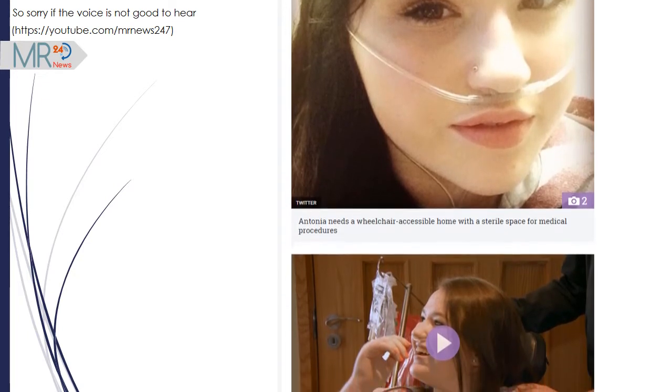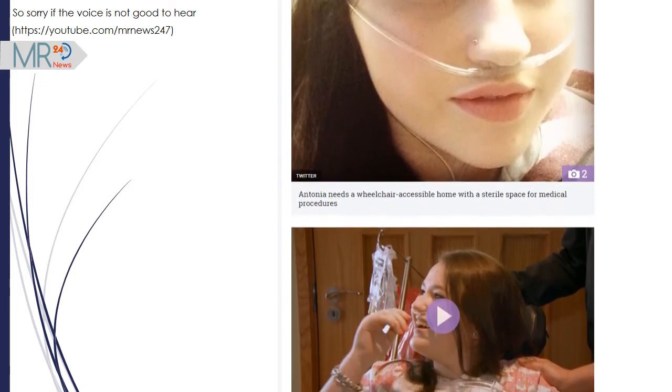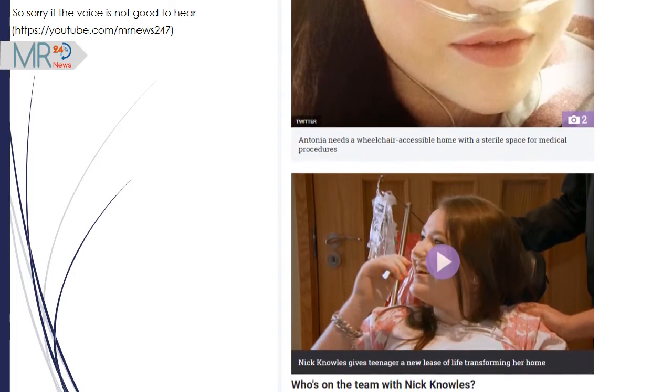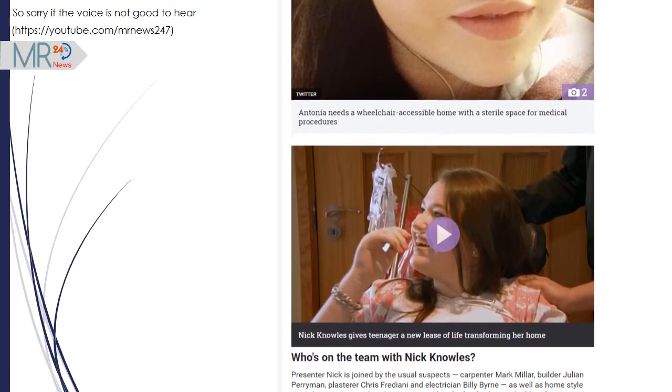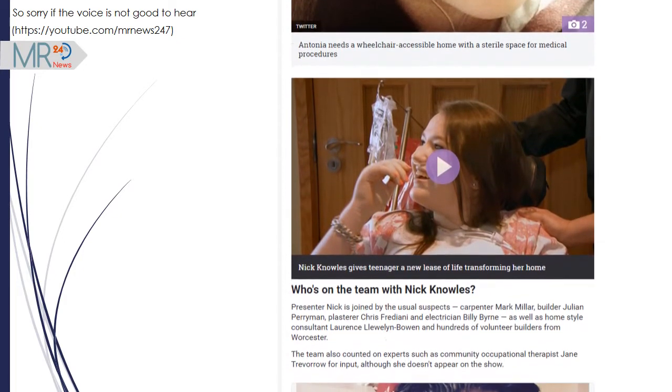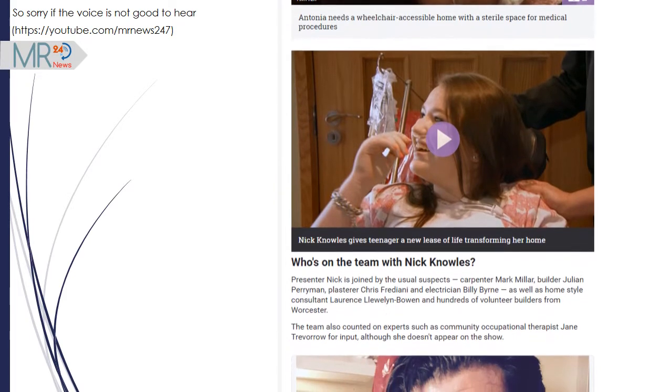Gravity is her worst enemy, says Antonia. The episode was in fact filmed in summer 2015, after Nick Knowles and his team initially struggled to find local tradespeople and suppliers to support their project adapting Antonia's home so she could leave hospital and have more independence.